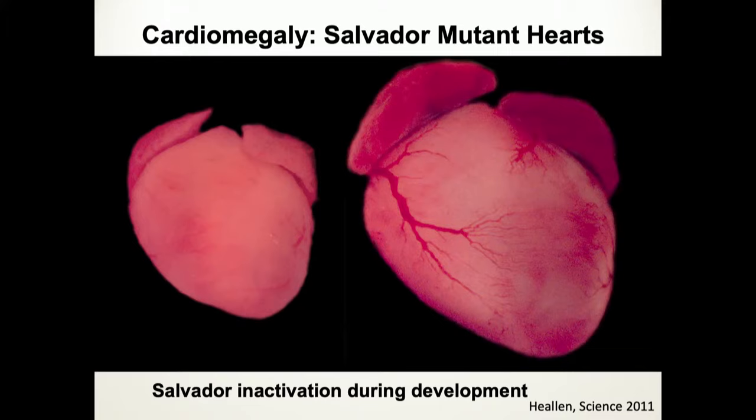There are interesting things to note: the patterning is still there. It's not like you get a big tumor — you can still recognize a very well-defined heart, but it's bigger. This particular function of the HIPPO pathway is conserved from flies into mice and most likely into humans. Is that larger heart functional? It is, but it gets too big — it fills the mediastinal cavity of the mouse and eventually kills the mice.